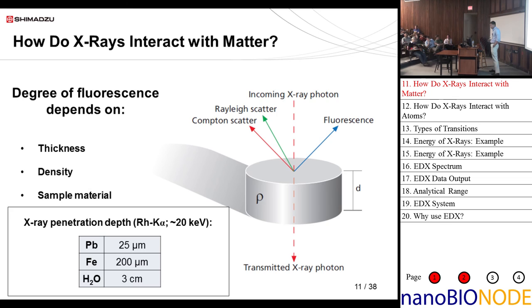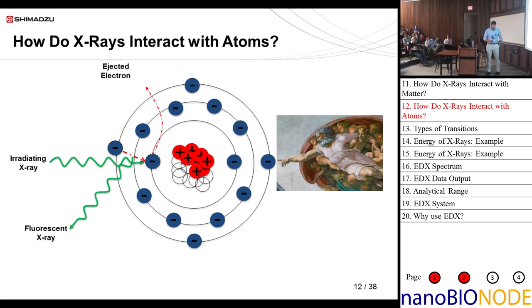How do x-rays interact with atoms? First we have an atom, then our radiating x-ray ejects an inner shell electron. Now there's a vacant hole that needs to be filled, so an electron from a higher energy shell falls down, releases energy, and releases a fluorescent x-ray. This fluorescent x-ray has a discrete energy indicative of that sample material. Our detector measures the energy of this x-ray and from that energy we can identify the specific transition and which element it is.